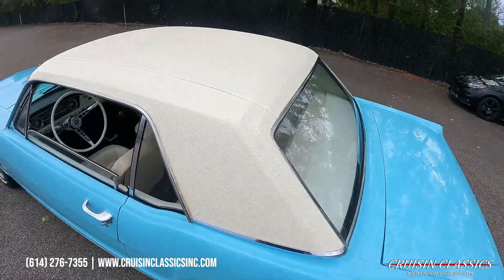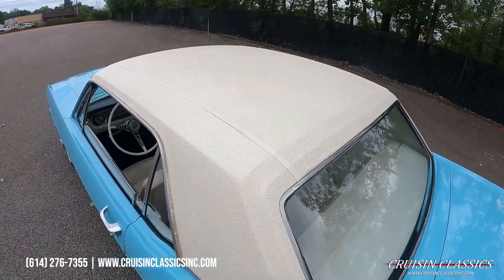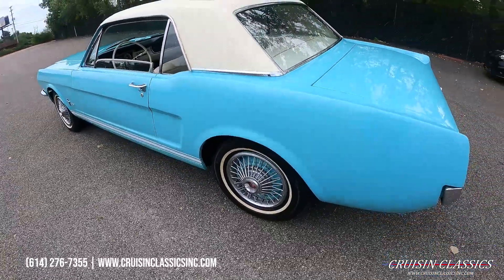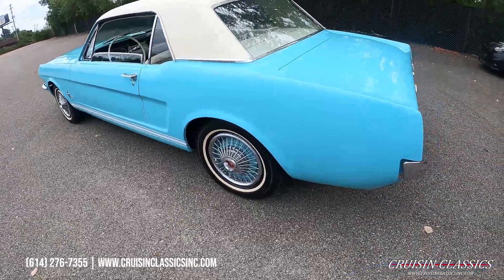The paint on this car is very high driver quality — it does have your occasional nick and chip here and there. It also has a newer set of Michelin radial tires on it.